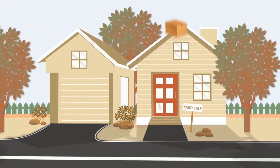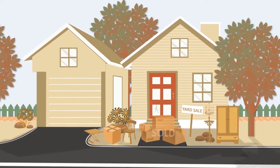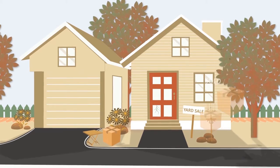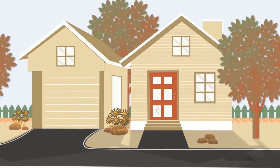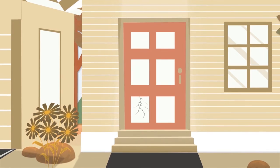Before you list your property, it's a good idea to have a yard sale. Eliminate those items that you don't plan to take with you, and start packing away little things that you don't use every day. A clean front porch with a fresh-looking front door that opens smoothly is a must.